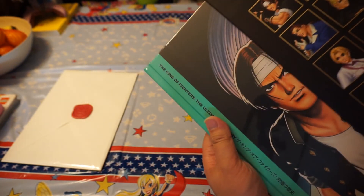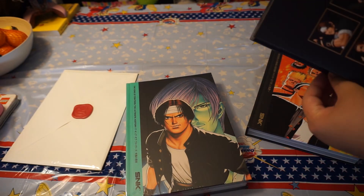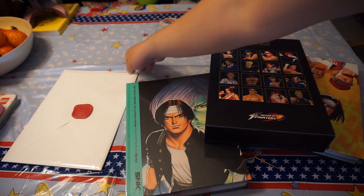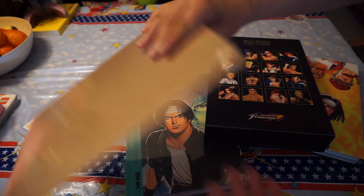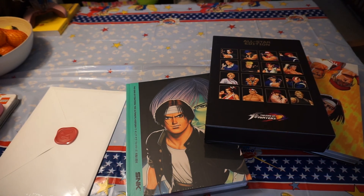Just the case, and here are the books. I'm not sure if I'll open the invitation, but that's it.